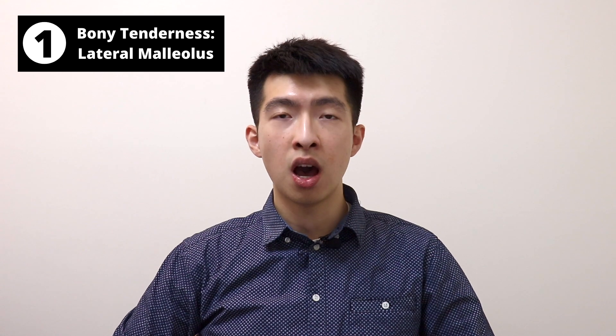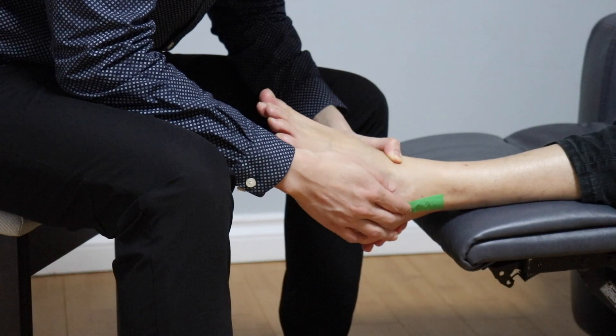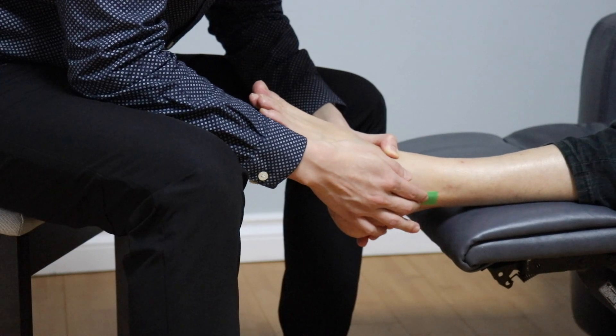The first sign of ankle fracture is bony tenderness on palpation over the tip and posterior aspect of the lateral malleolus. The lateral malleolus can be located on the outside of the ankle.